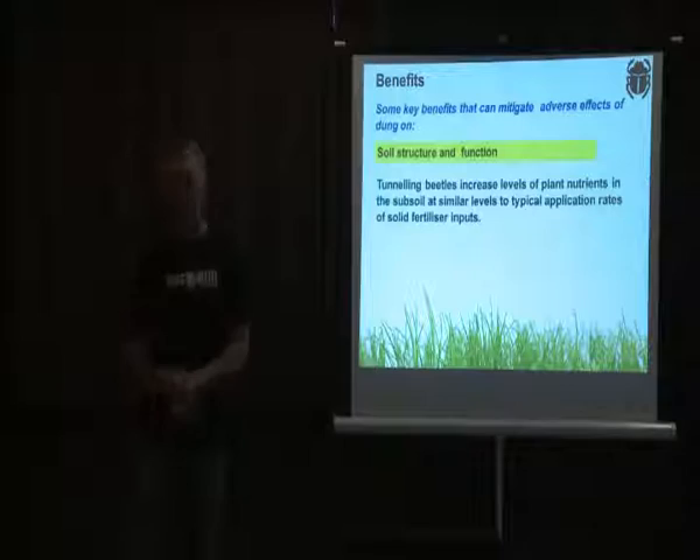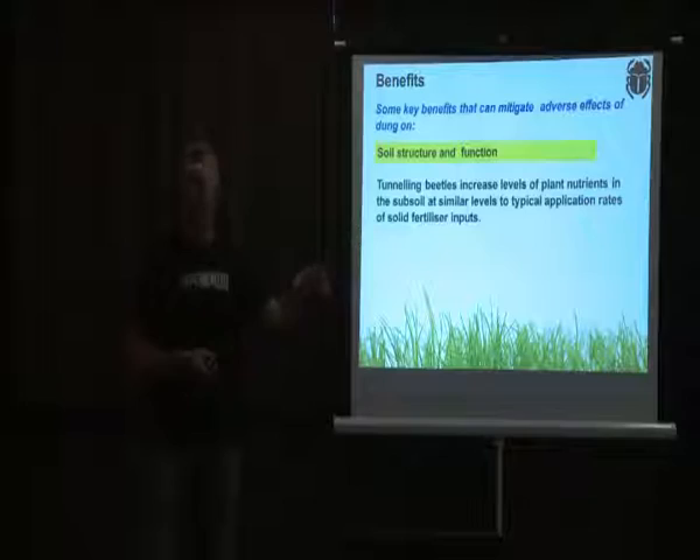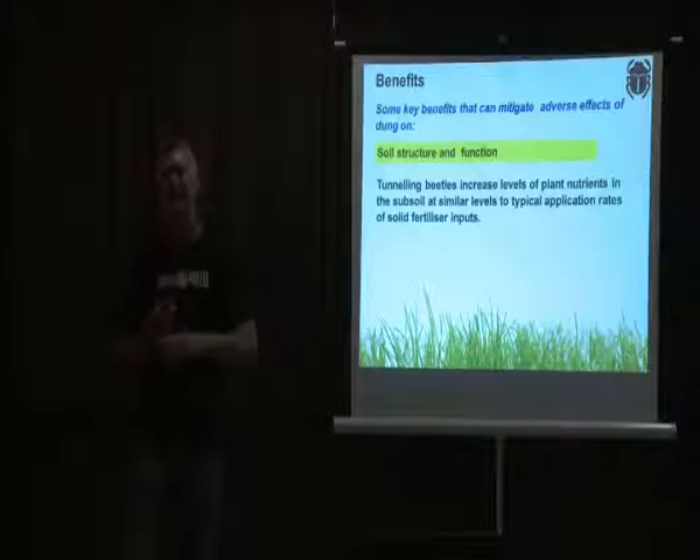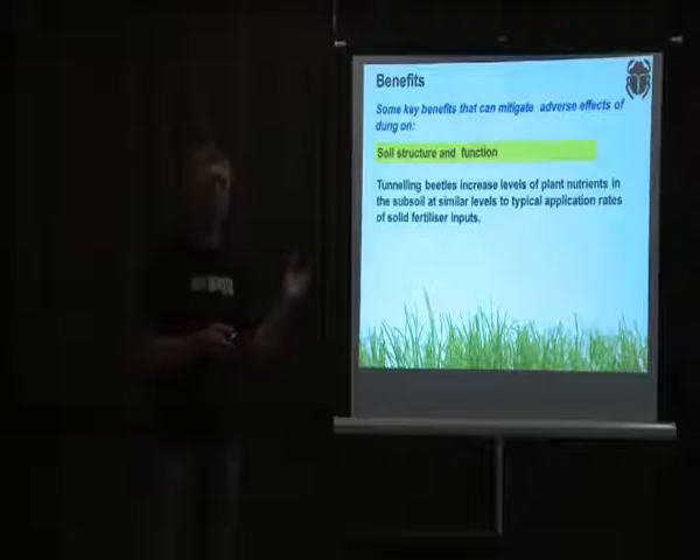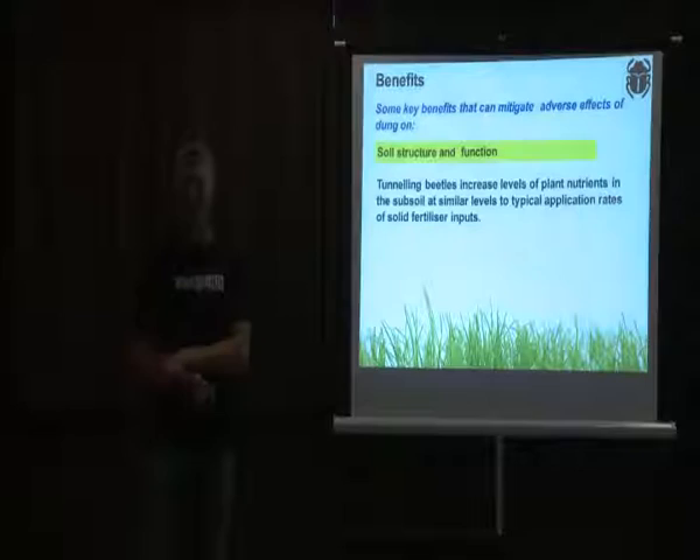In intensive pastoral systems, through repeated random depositions of manure over three to six paddock rotations, you eventually get broad coverage of manure, and with all of it buried by the beetles, you get elevated nutrient levels underground for extended periods. This could virtually eliminate the requirement for solid fertilizer inputs — the manure itself is full of good stuff.